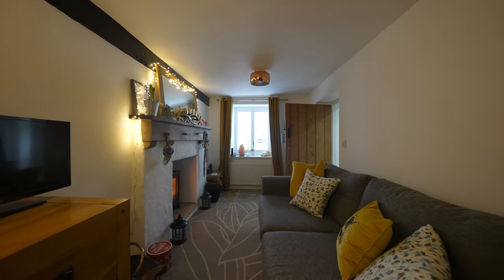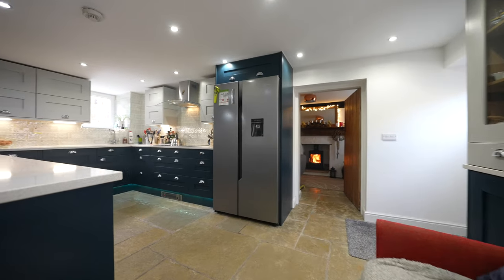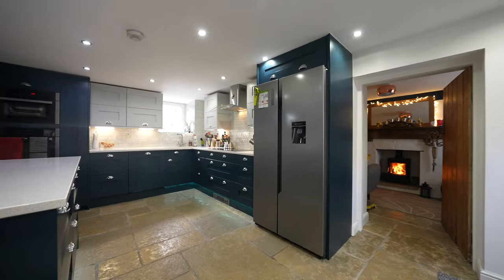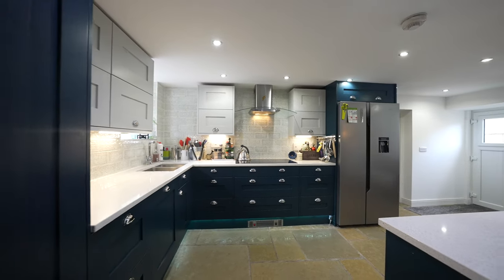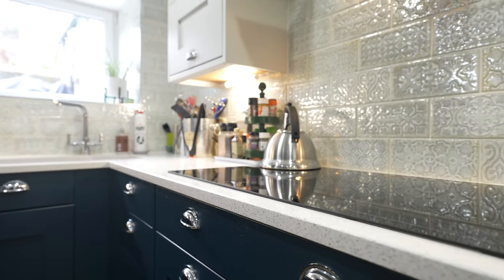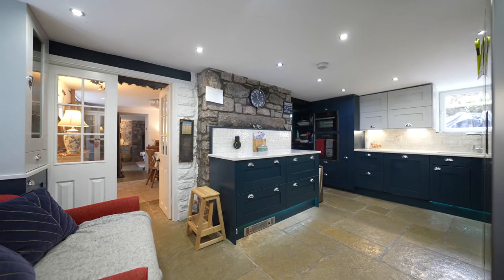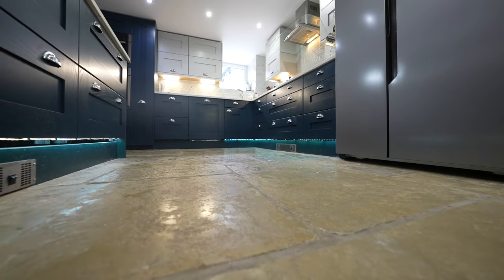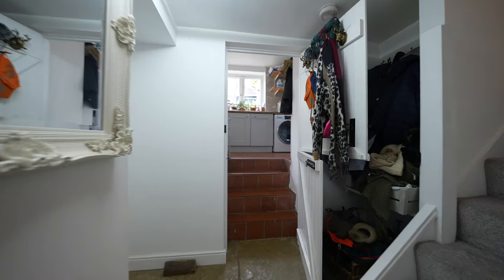In addition, you have this beautiful bespoke kitchen, tying the whole ground floor together with beautiful Indian sandstone flooring, with steps leading up to the rear of the property where there is a separate utility room.